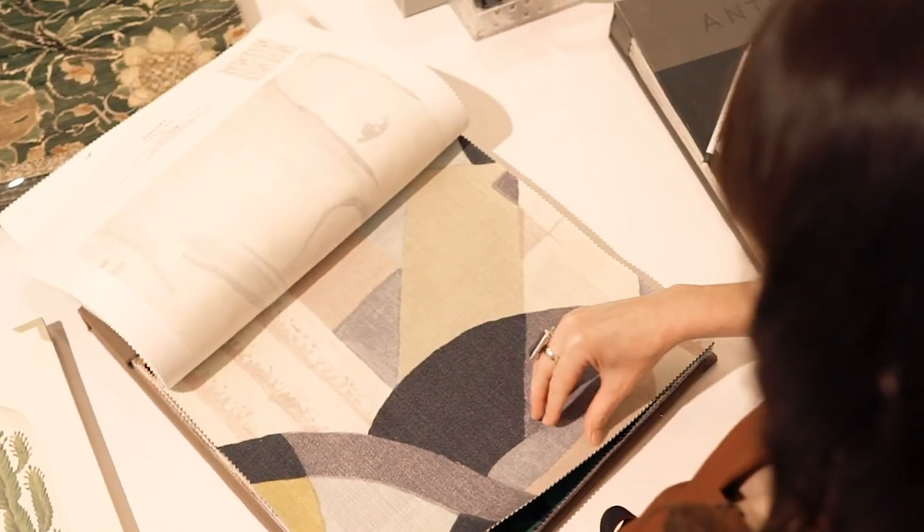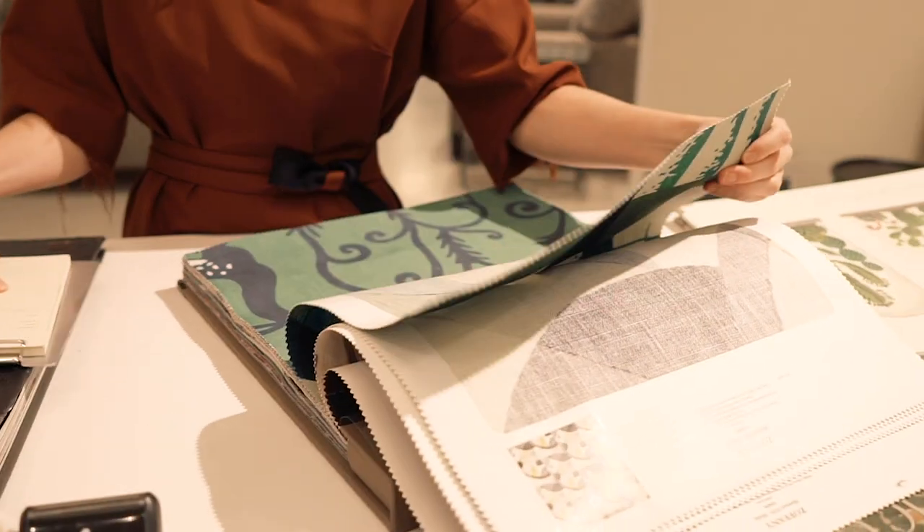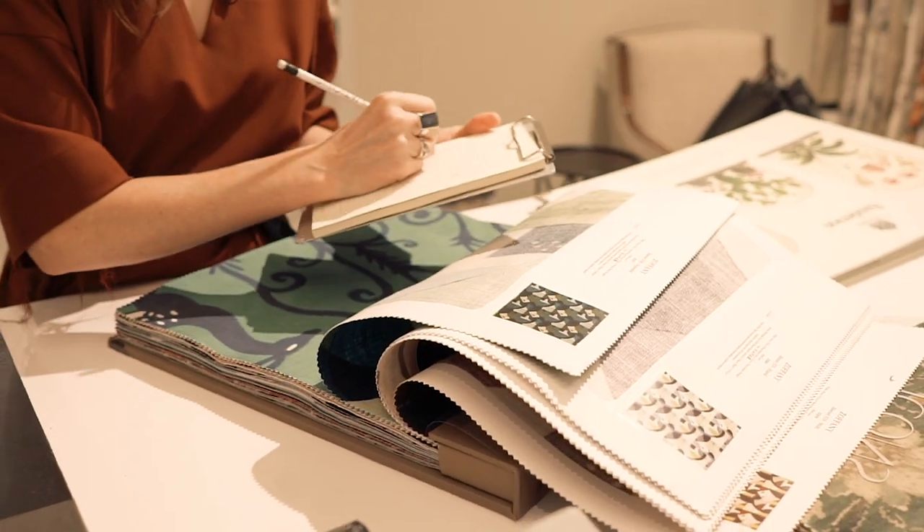When we're at the Seattle Design Center, we go through all the sample books and just write down the items that we're interested in, so that the salespeople here can give us memo samples to take back to our office. We can then review them with everything else that's happening in the room and present it to our client if it's the right fit.